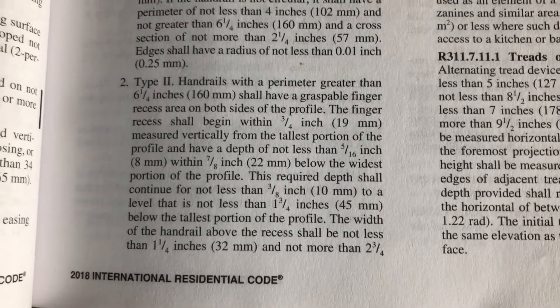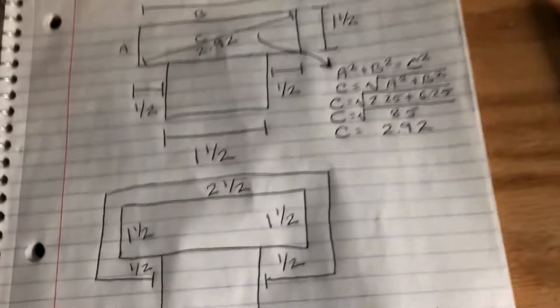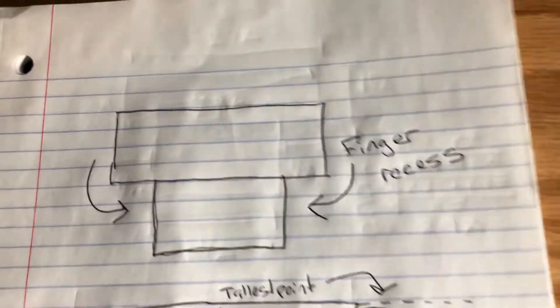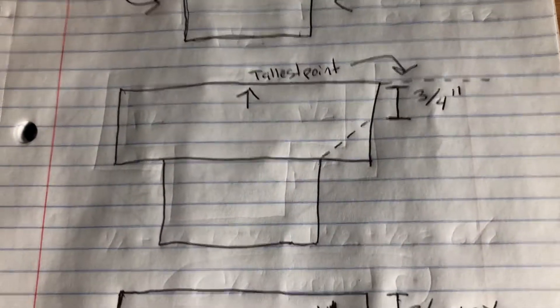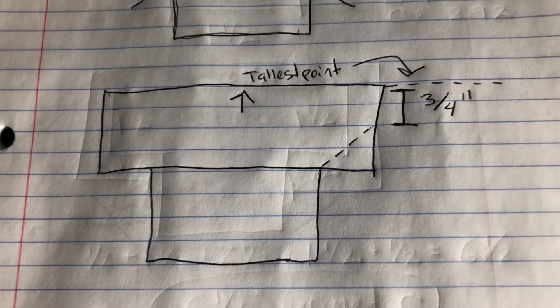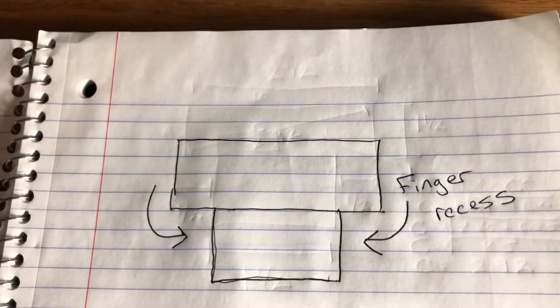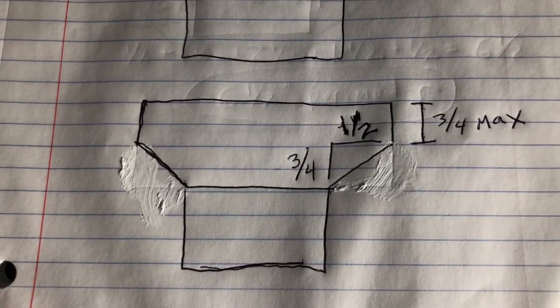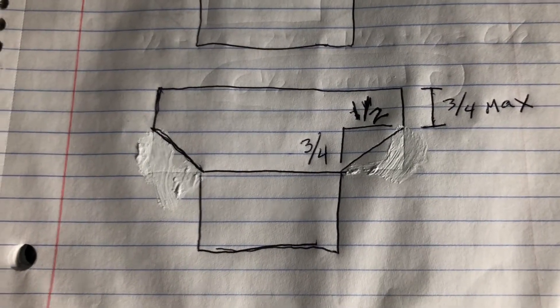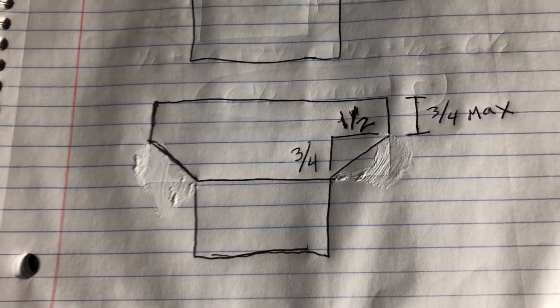The finger recess shall begin within three quarters of an inch measured vertically from the tallest portion of the profile. Looking at the sketch, this design already has a finger recess — a good start. However, since this handrail was an inch and a half tall, the finger recess would not be within that three-quarter-inch distance. So the dashed lines show we need to trim this handrail back: three quarters of an inch from the top on both sides, leaving a half inch of extension for the finger recess.